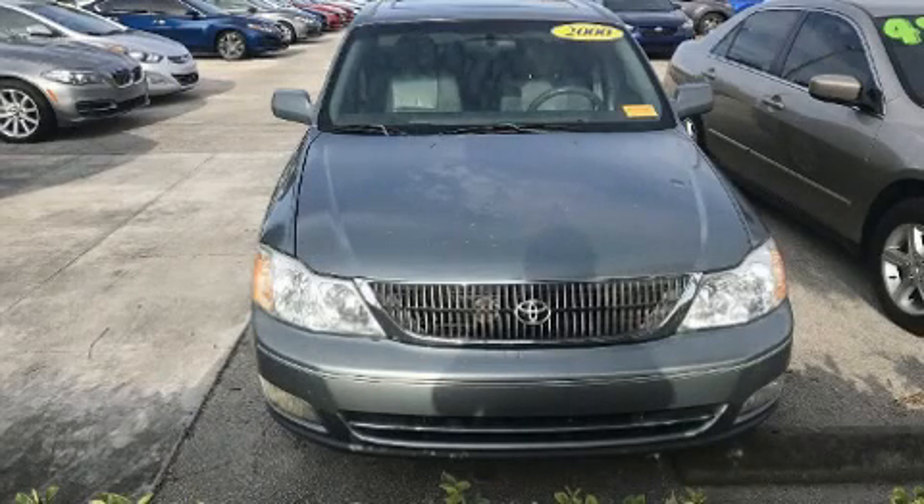Here's a great deal on a 2000 Toyota Avalon. This four-door, five-passenger sedan provides exceptional value.